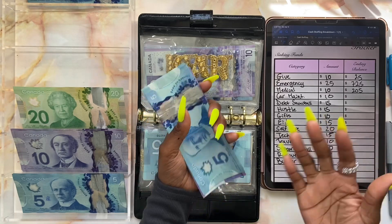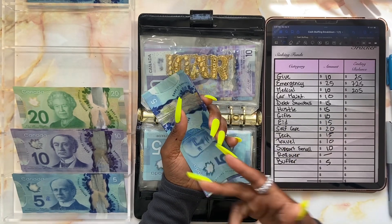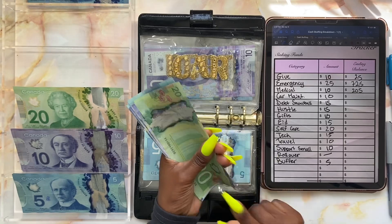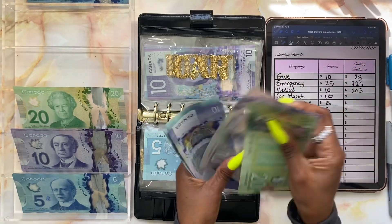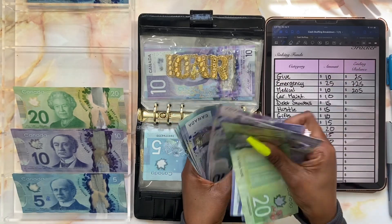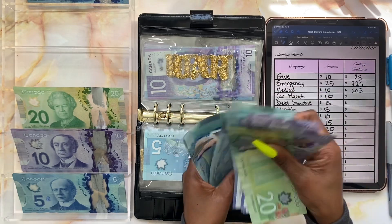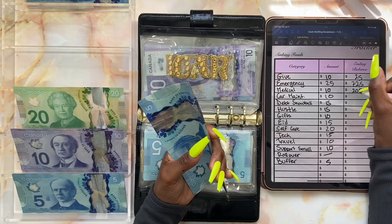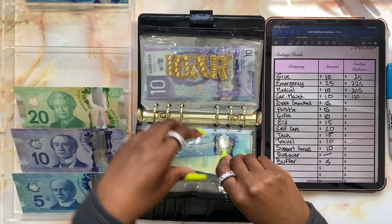Car maintenance is now getting ten dollars, and the money I save going forward will be for oil changes and next year's registration renewal. Right now car maintenance has a balance of one hundred and twenty dollars.